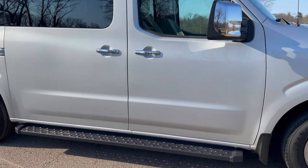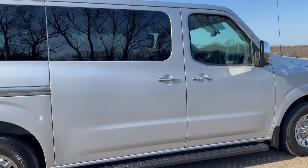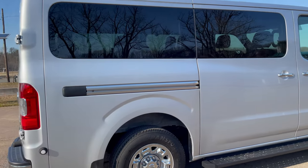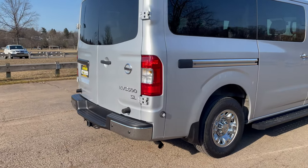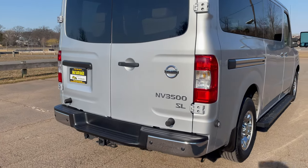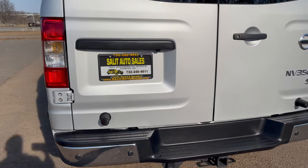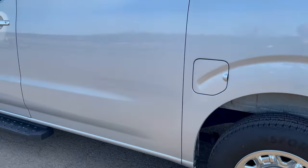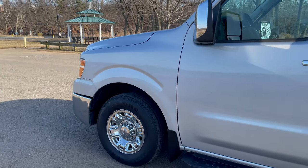Just check this out. First of all, if you're looking for something to fit more than five or seven people and you need 10, 11, 12 — you need to look for something like this, and this is a great option. It's an 2018 NV 3500 SL with 10,000 miles. Non-smoker. You have all the extras, all the goodies. We're going to take a look at the inside in just a moment.